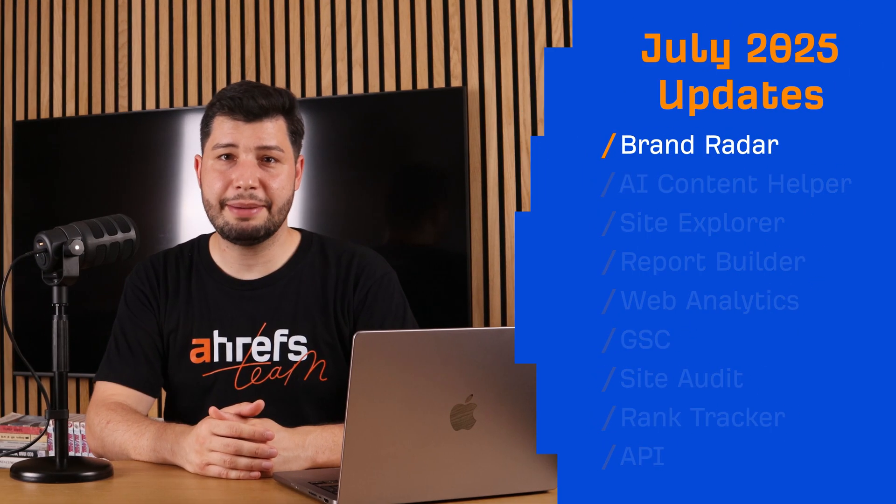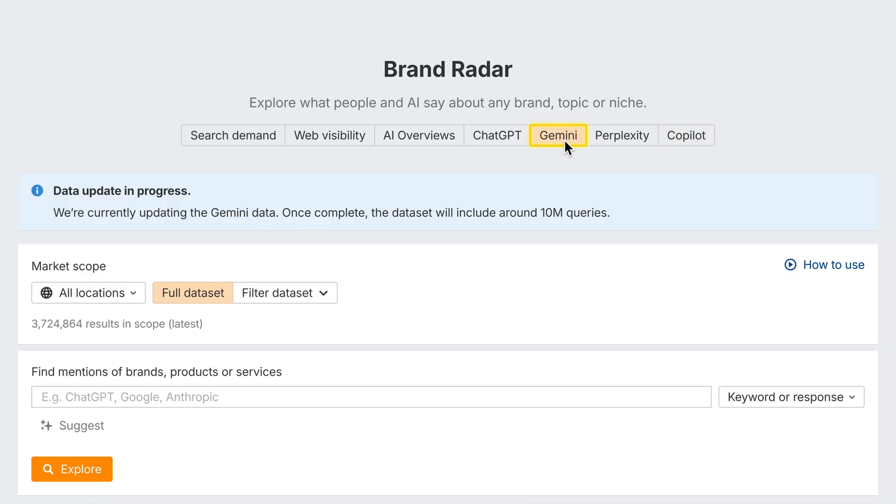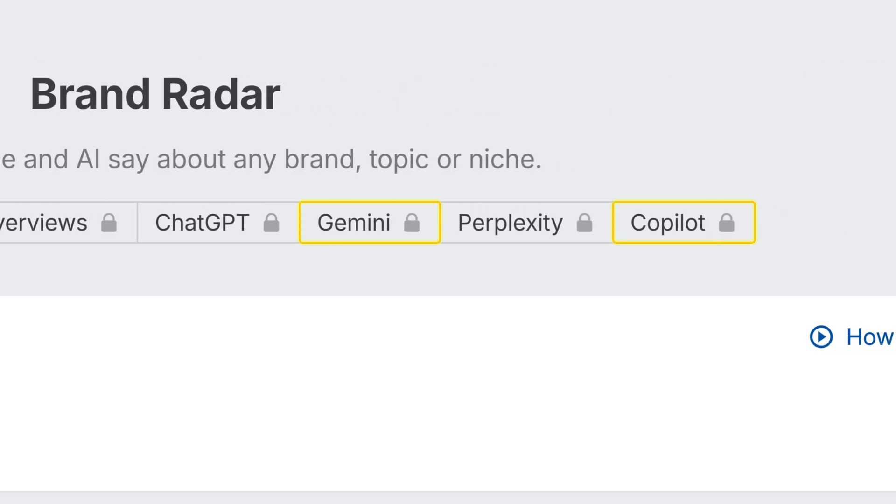Let's start with Brand Radar. Big month here. We've expanded our AI search coverage with two major indexes. The Microsoft Copilot Index is now live with 12 million queries for July. Plus, we've rolled out a new Gemini Index, so you can track links from Google's AI Overviews and AI Mode side by side. Both indexes are available as separate add-ons.